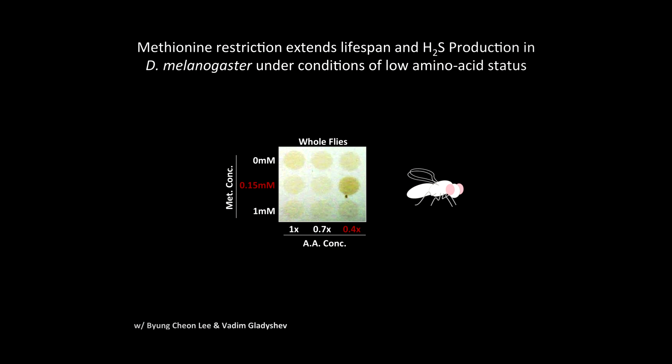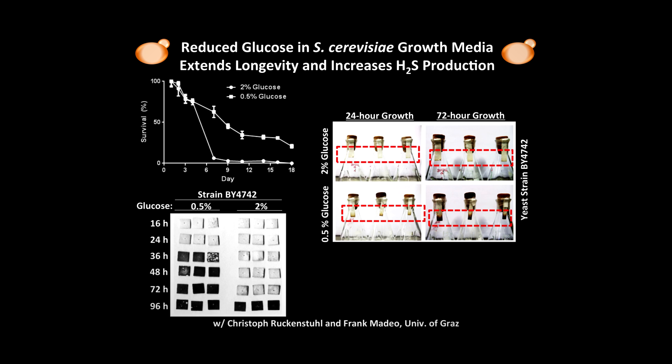Having shown that hydrogen sulfide played a role in the benefits of dietary restriction against acute surgical stress, we were then interested in asking the bigger question: does hydrogen sulfide play a role in the longevity benefits of dietary restriction? What we found is that in lower organisms where dietary restriction also increases lifespan, hydrogen sulfide was produced — and this was true in flies, in worms, and in yeast.